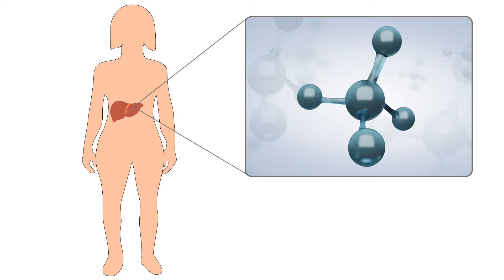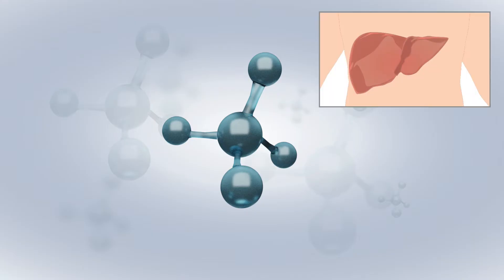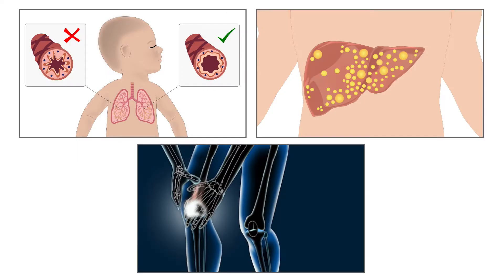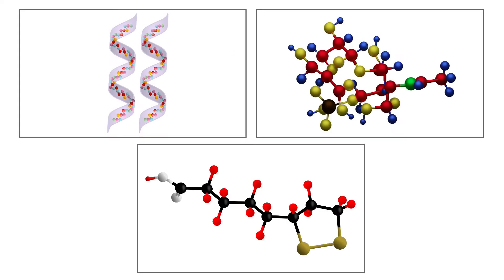Otherwise, excess methionine and cysteine get stored in the form of glutathione. Glutathione is an antioxidant produced in the liver. It protects the cells from damage and against various diseases. It also helps to remove toxins from the body. Many other compounds have sulphur too.